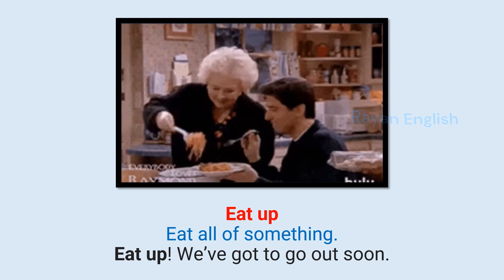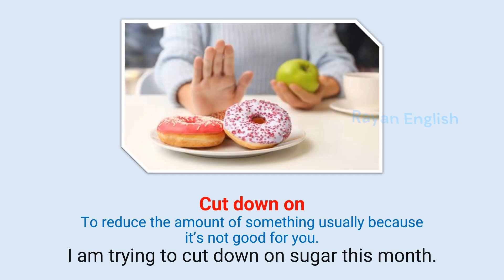Cut down on: To reduce the amount of something, usually because it's not good for you. I am trying to cut down on sugar this month.